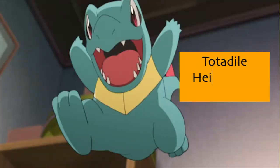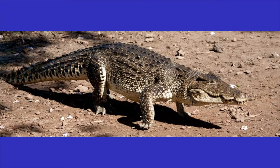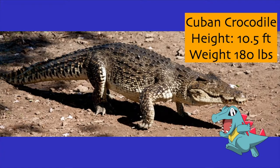At the end I thought it'd be fun to share some big differences in size between Totodile and the Cuban crocodile. Totodile gets up to 2 feet tall and weighs just under 21 pounds. The Cuban crocodile on the other hand gets to about 10 and a half feet in length — males slightly larger than females — and can weigh up to 180 pounds. Quite the difference!